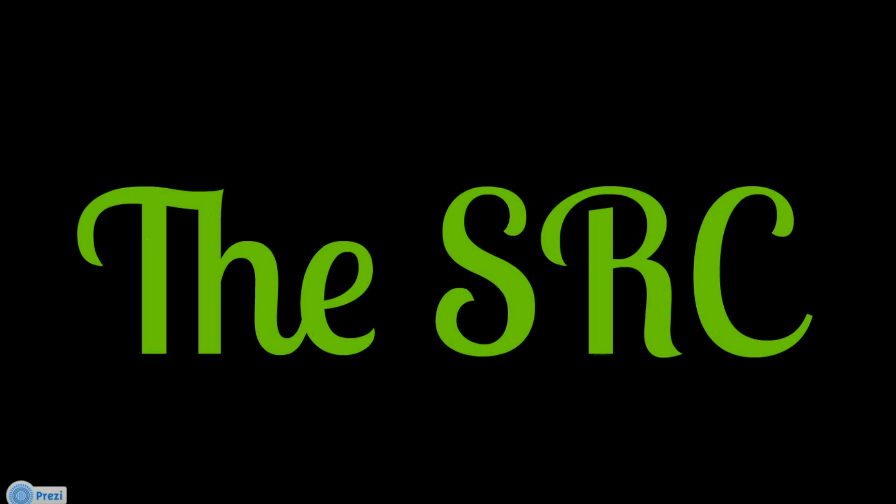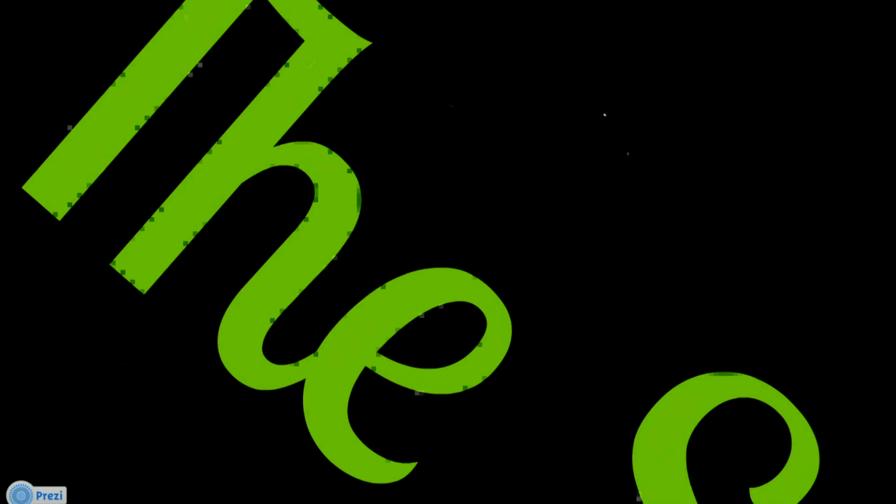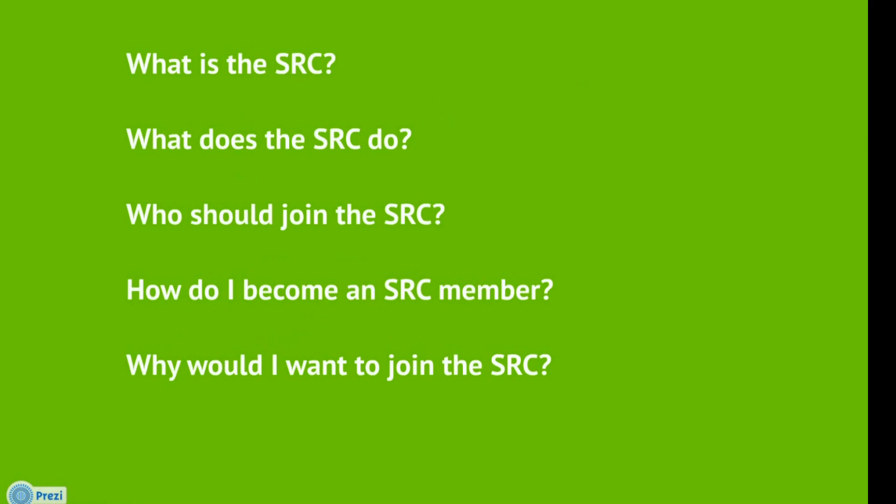The SRC, or the AIS Student Representative Council. This presentation will answer the questions: What is the SRC? What does the SRC do? Who should join the SRC? How do I become an SRC member? And finally, why would I want to join the SRC?